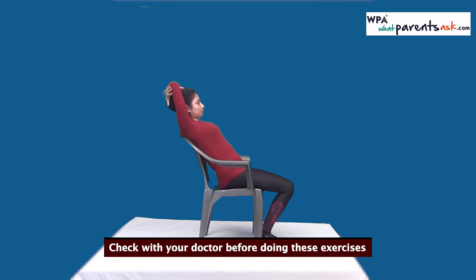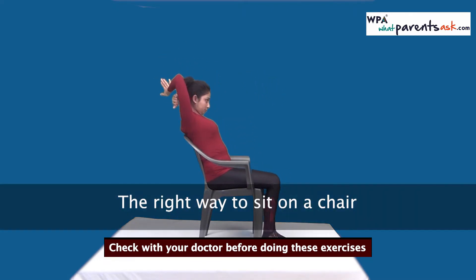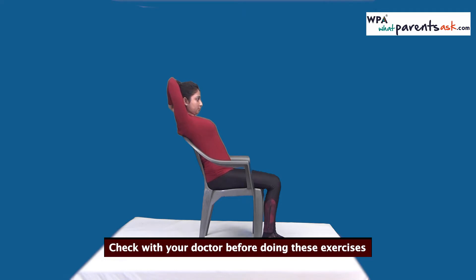The right way to sit is with your back completely against the back of the chair, your legs spanning the entire length of the seat, and your feet firmly on the ground. Get a sturdy chair which allows you to sit like this, and if your feet don't reach the floor because you're short, place a stool below your feet so your feet are always flat when sitting.